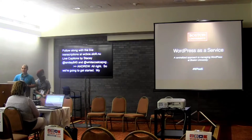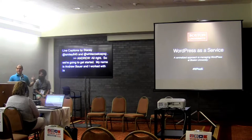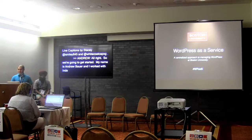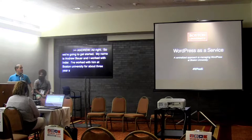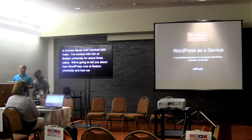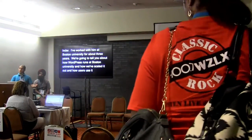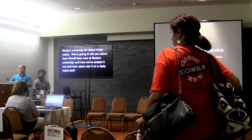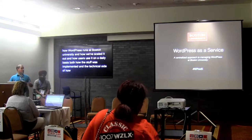My name is Andrew Bauer, and I worked with Inder up until earlier this week. Inder works on the web team at Boston University, and I've worked with him there for about three years. We're going to tell you a little bit about how WordPress runs at Boston University, how we've scaled it out to the whole campus, and how users consume it on a daily basis, both from an organizational side and the technical side of how that day-to-day operation gets run.